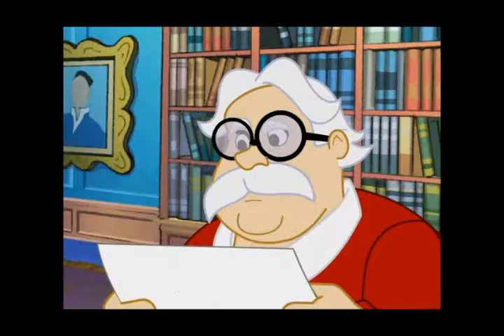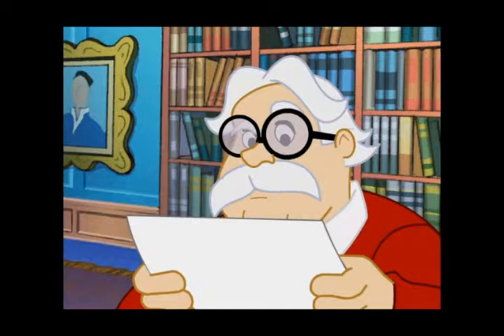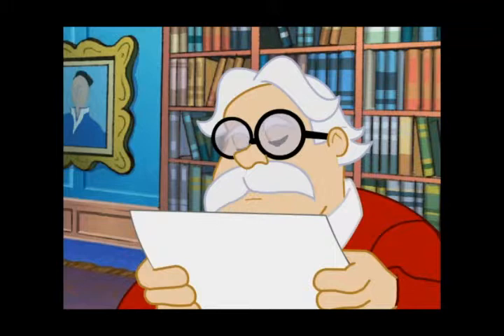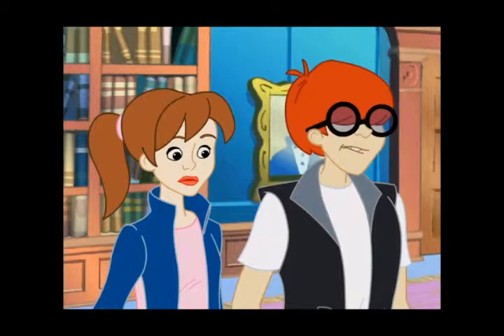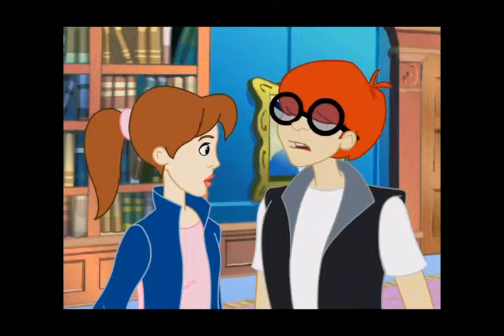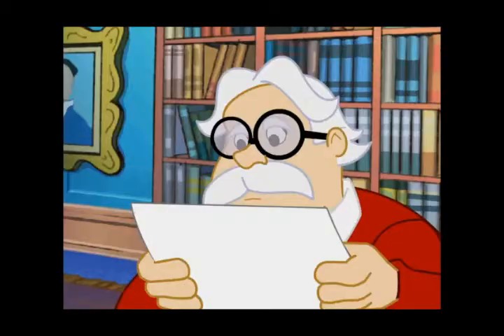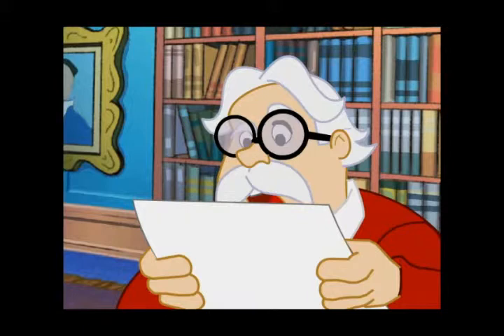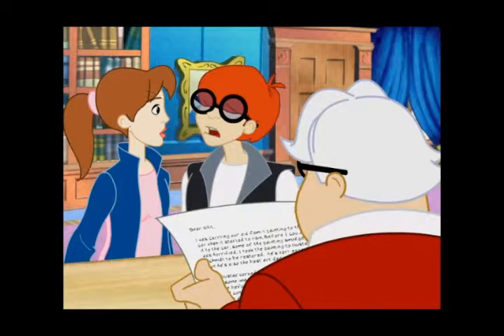Oh, and here's a note. What? What is it? It appears he's in some sort of trouble. Dear Witt, I was carrying our old family painting to the car when it started to rain. Before I could get it to the car, some of the painting smudged. I was horrified. I took the painting to Gustav Schmidt to be restored. He's very expensive, but he's also the best art dealer in Odyssey. As Gustav worked on the painting, I thought I saw some images start to appear that weren't there before. He asked if I could leave so he could concentrate better on his work. Like a fool, I did, but I returned within the hour. I was determined to get my painting back. The images I saw were gone. Gustav was angry. He said he needed more time to finish. I took the painting, but I believe I may be in danger now. And so, I'm sending this painting to you for safekeeping.